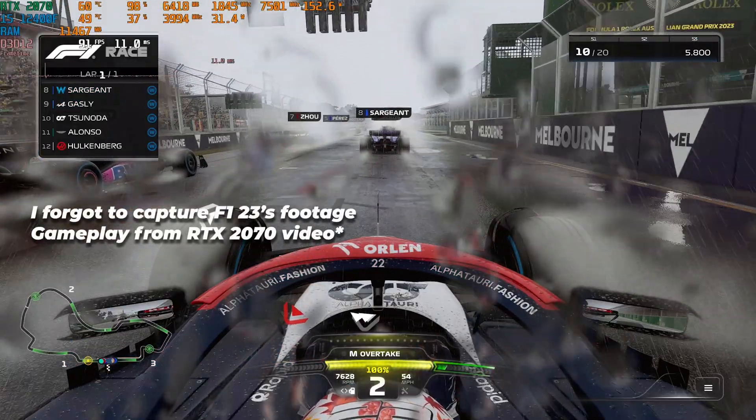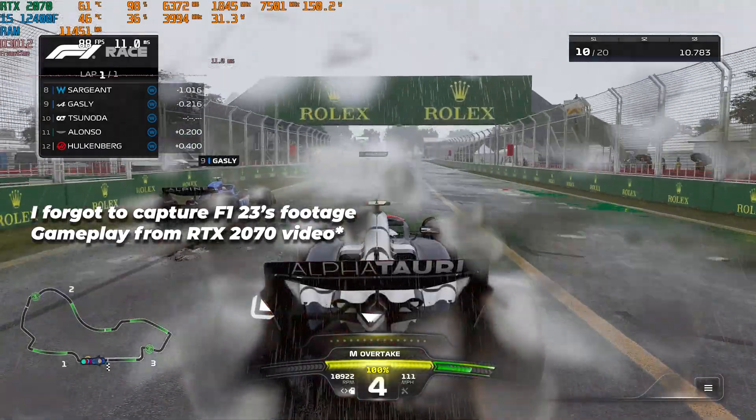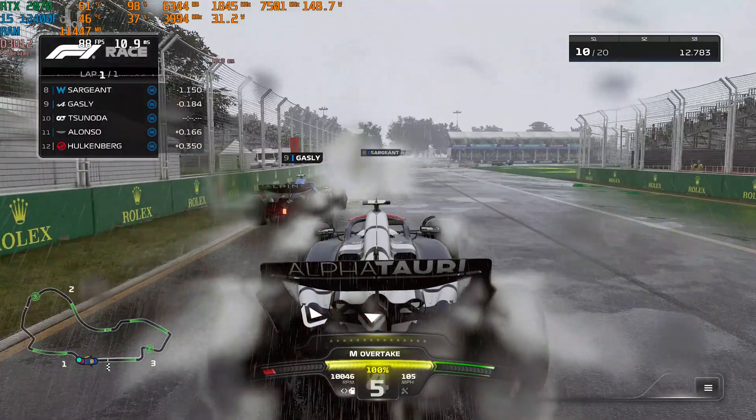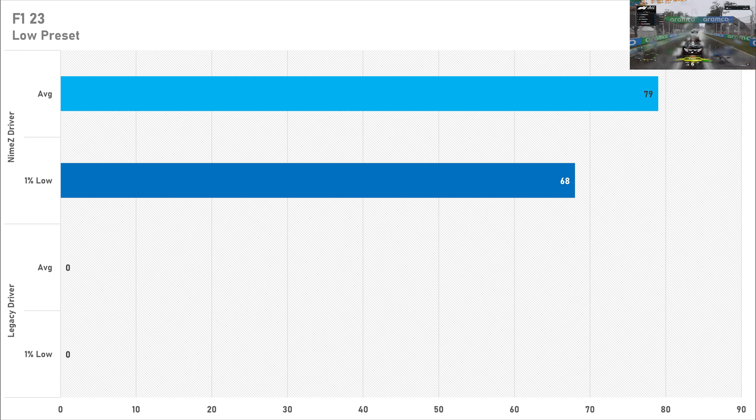Speaking of compatibility issues, F1 23 doesn't run on the legacy driver — I've tried testing it before to no avail. However, the NIMES drivers do get this game running, and quite well: 79 FPS on average with a 1% low of 68 FPS on the low preset. I deem that a massive win for the NIMES driver, because 79 FPS is certainly a lot better than zero. So if you want to play F1 23 on an R9 290, the NIMES drivers are the ones you're going to want.